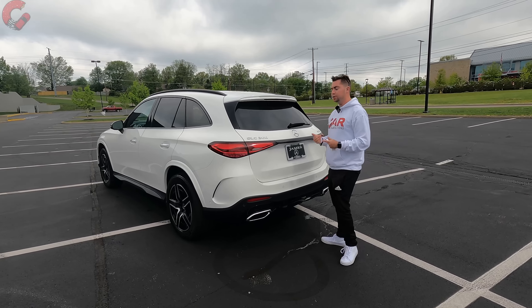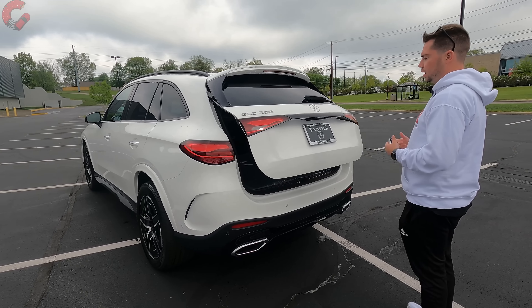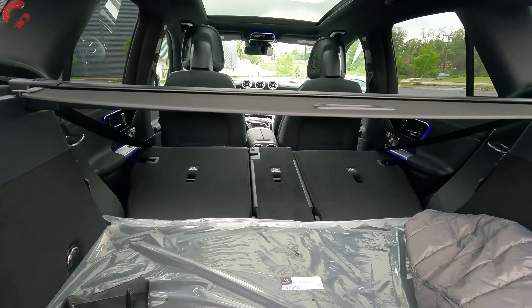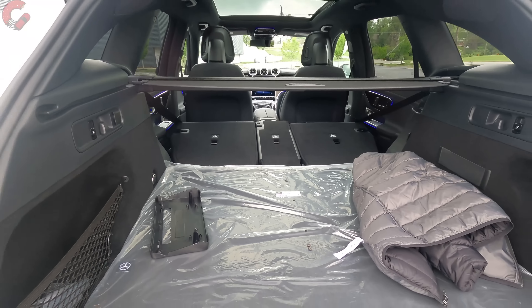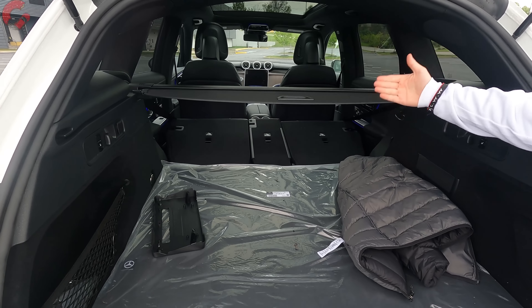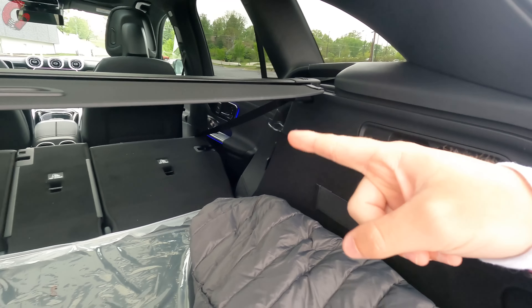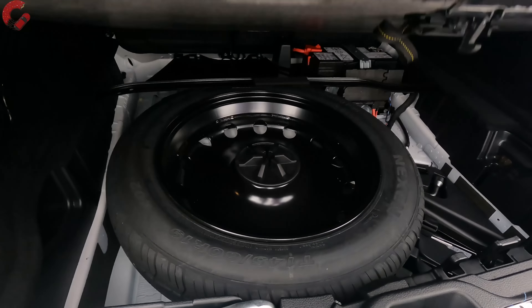The tailgate is standard power with hands-free operation — just kick under the bumper and it opens. Cargo space is 21.9 cubic feet behind the second row. Full cargo figures with seats folded aren't available yet for this early review, but likely mid-50s cubic feet — up about 2.5 cubic feet over the previous GLC. Rear seats fold via easy switches in the cargo area, featuring a 40/20/40 split. A cargo cover and spare tire are included.